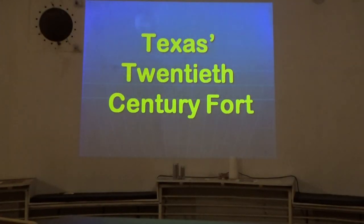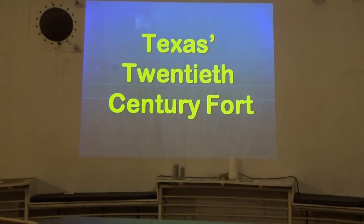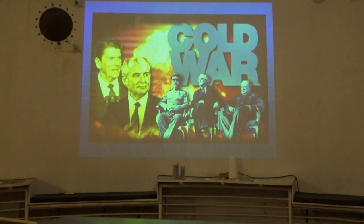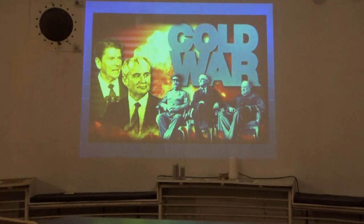I refer to this Atlas Missile Base as 'Texas 20th Century Fort.' My dream is for it to eventually become the first 20th-century addition to the Texas Forts Trail — a series of 10 frontier forts in West Texas — demonstrating continuity of Texas military heritage. I ask almost facetiously: does anyone remember the Cold War? No one talks about the Cold War and its significance.